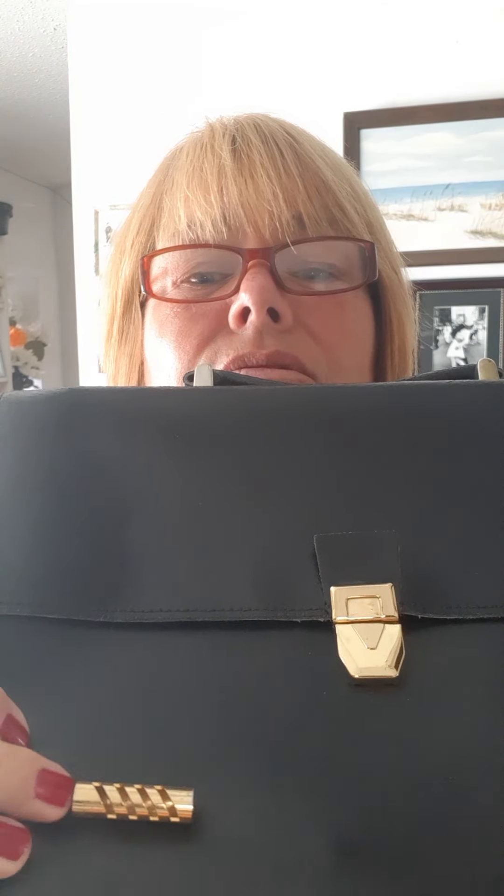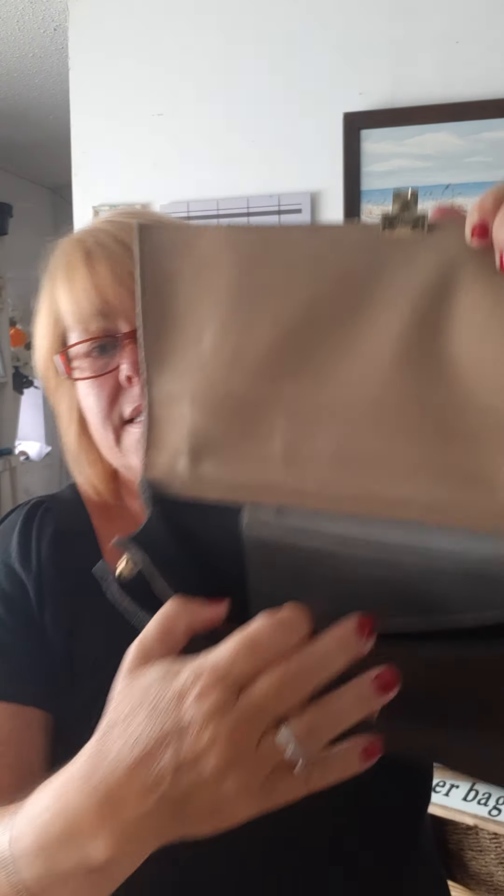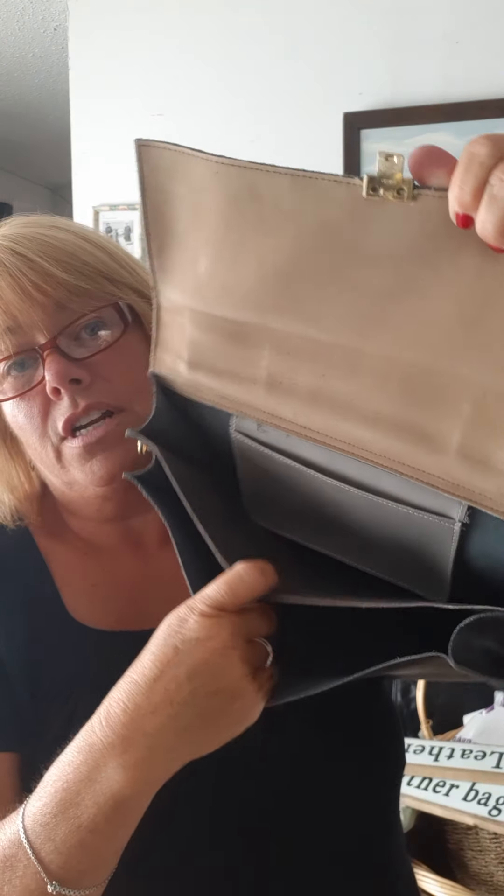This bag is from the 70s. This is just an adornment — I don't really know what it is. It's a top handle kind of satchel. It does have a couple of pockets, and this clasp opens up like this, and there are your pockets.